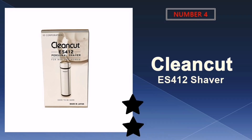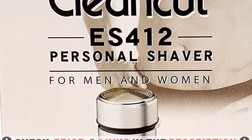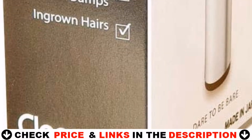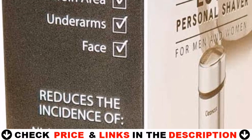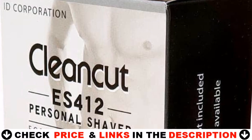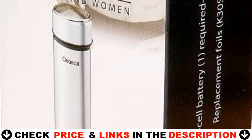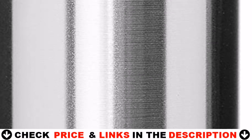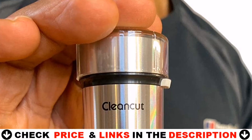Number 4 on our list is the Clean Cut ES412 Shaver. The ES412 has the distinction of being the first, and still best, personal pubic shaver on the market. It has been made by the same manufacturer for many years — decades — and is still made in Japan, where quality and workmanship are considered high art.